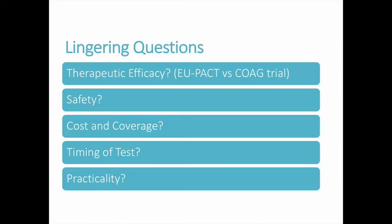Clinicians are still left with unanswered questions about the role of pharmacogenetics in warfarin management. While EUPACT showed possible benefit, the COAG trial and subsequent meta-analyses suggest there may not be a beneficial impact. Another problem with existing data is that the majority of patients included in these studies were Caucasian. Since rates of polymorphisms affecting warfarin vary among racial groups, the lower representation of minorities limits the generalizability of these results.